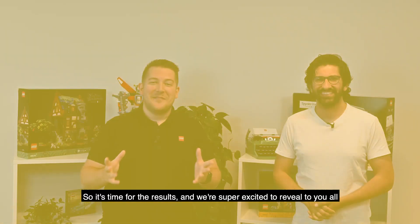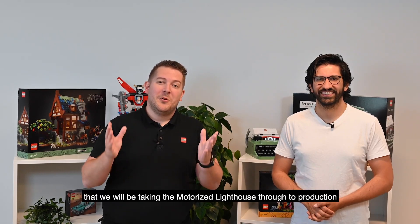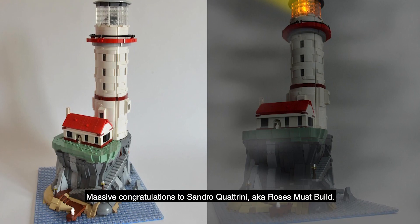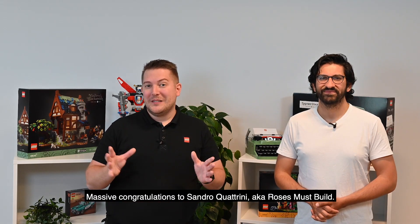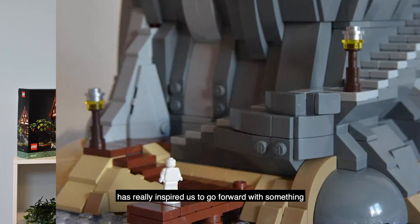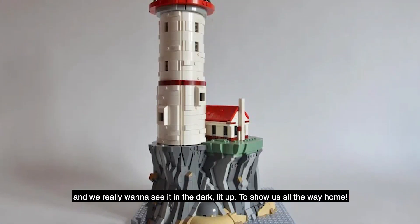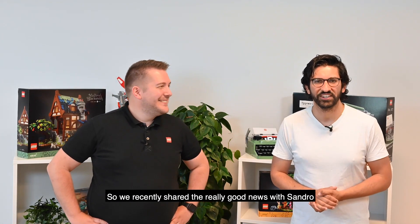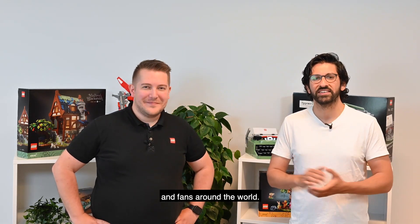So it's time for the results, and we're super excited to reveal to you all that we will be taking the Motorized Lighthouse through to production to become a real life LEGO set. A massive congratulations to Sandro Quattrini, aka Roses Must Build. His awesome idea for this majestic lighthouse has really inspired us to go forward with something that could have really cool electronics in it, and we really want to see it in the dark lit up to show us all the way home. We recently shared the really good news with Sandro, and he wanted to share a few words with his supporters and fans around the world.